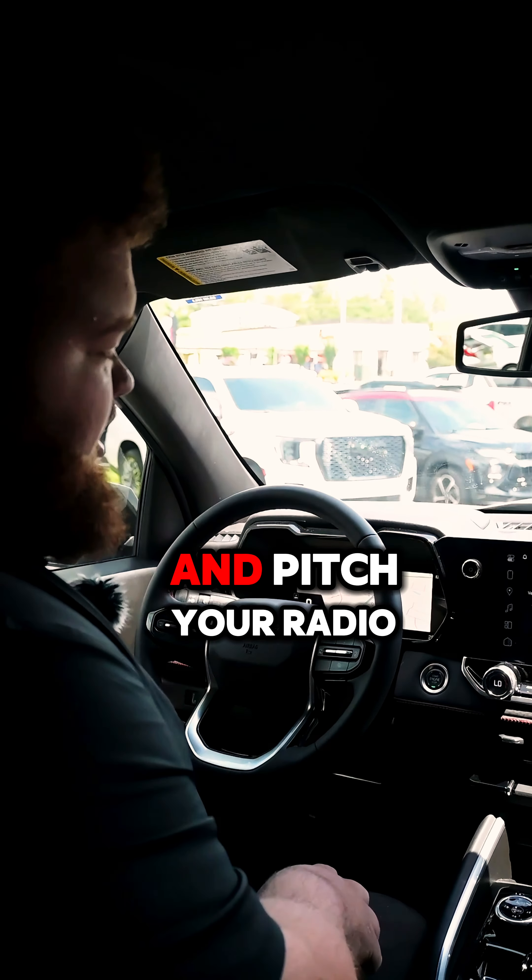Alright guys, thank you so much for coming and checking out this Colorado with us. This is the Z71 2024 in Sand Dune Metallic. If you have any questions, come on down and see us at Hendrick Chevrolet in Hoover, Alabama — just north of the Galleria. I'm going to hop in and get in the AC — y'all have a great rest of your day!